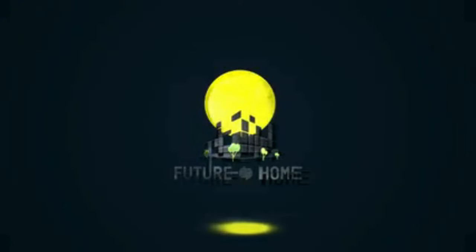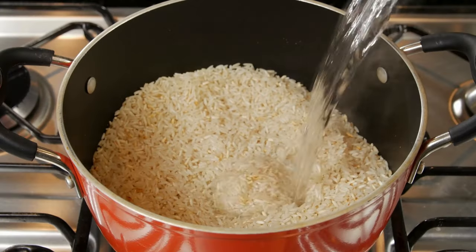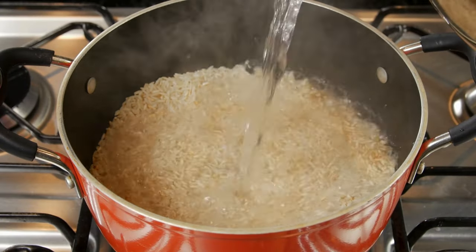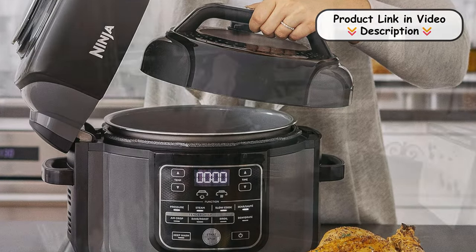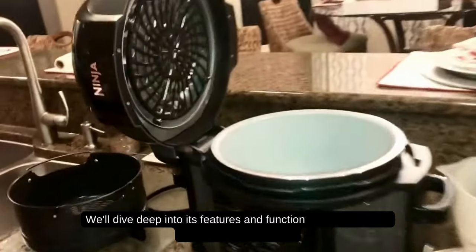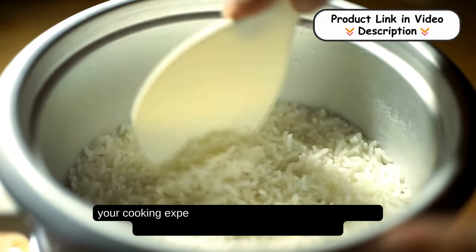Welcome to our channel! Today we're going to take an in-depth look at the Ninja 9-in-1 Pressure Cooker. This amazing kitchen appliance is designed to make your cooking faster, easier, and more versatile than ever before. We'll dive deep into its features and functionality, showing you how it can revolutionize your cooking experience.